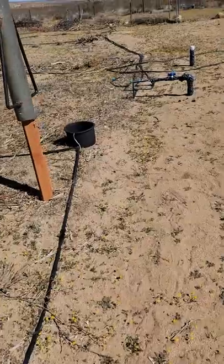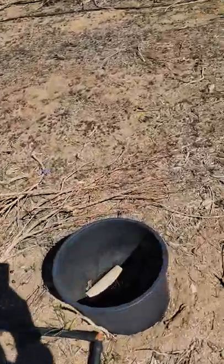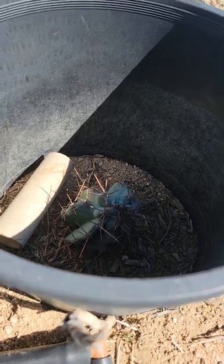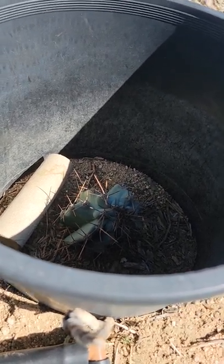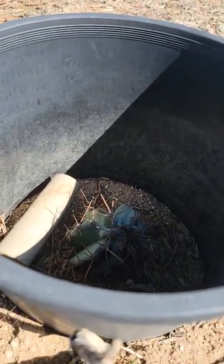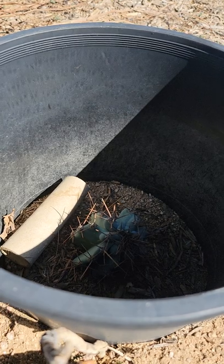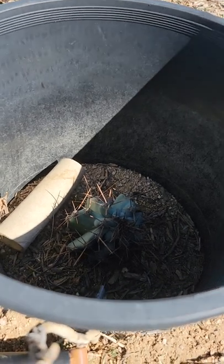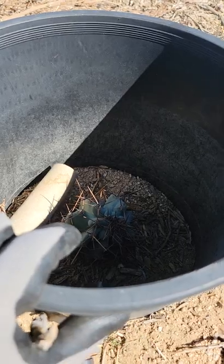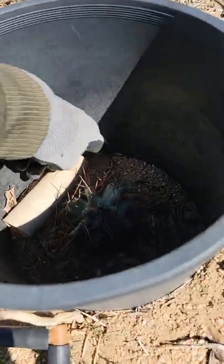Let me show you another blue cereus — look at this. That one is a Peruvian apple cactus monstrose mutation. I call it the blue monstrose — there's a green monstrose and a blue monstrose. The blue one looks so good. This is another fruiting cactus that produces an amazing fruit — I freaking love it.